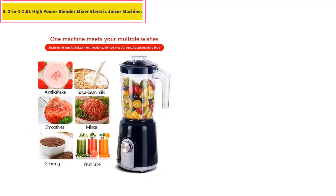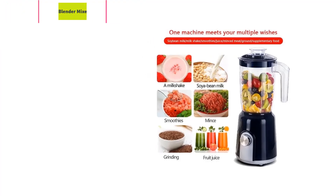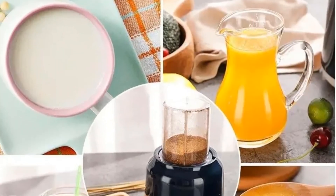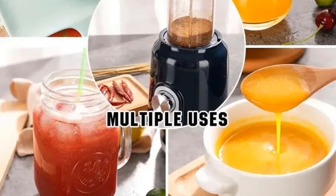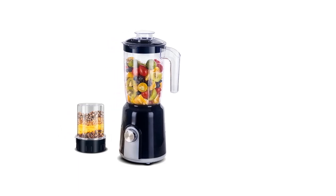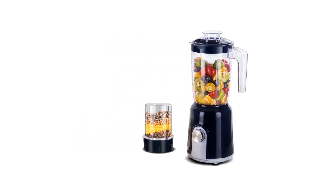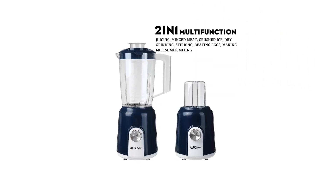Number 5: 1.5-liter High Power Blender Mixer Electric Juicer Machine. Hardened stainless steel blades — solid and sharp with stronger toughness and longer working life without passivation. Motor at 50,000 RPM ensures the blender can work stably and long-lasting. Super powerful.